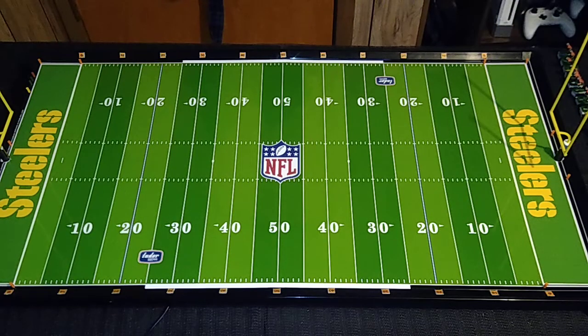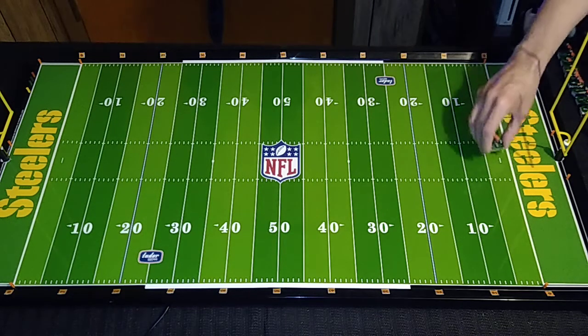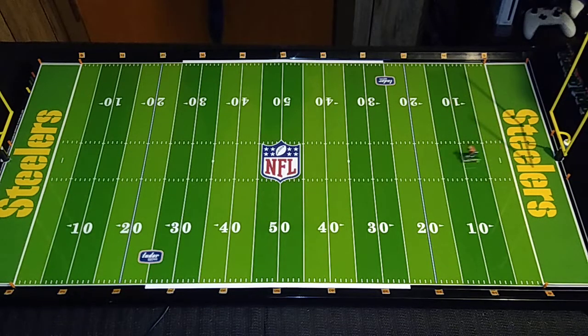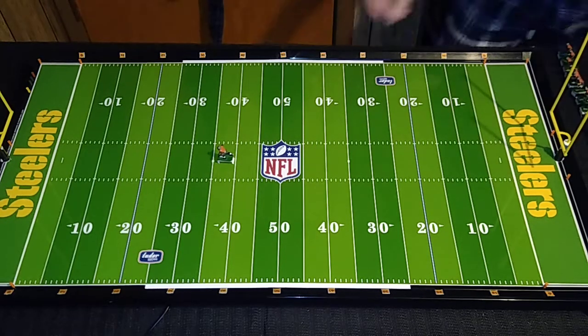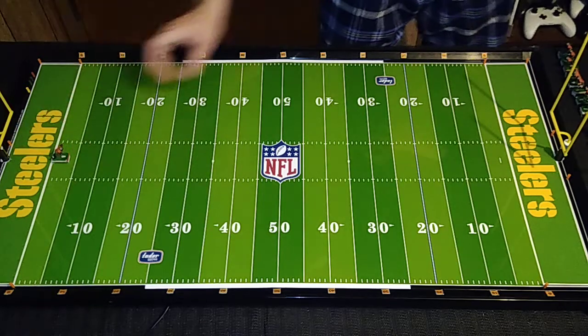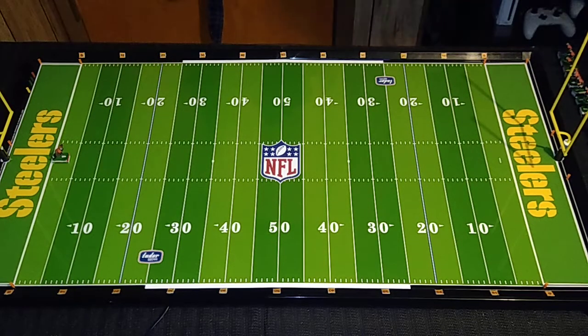Moving on to the lineman figures — left guard and defensive end, number 63, Leroy Selman. He's going to be a little slower. And that's perfectly fine — the linemen aren't supposed to scream down the field as fast as the wide receiver. Yep, that's good.